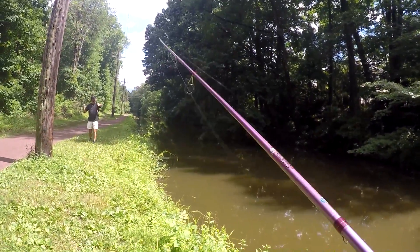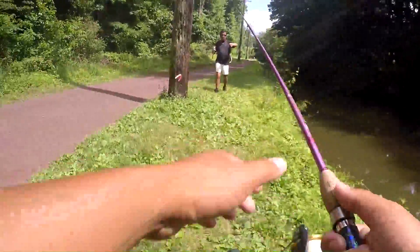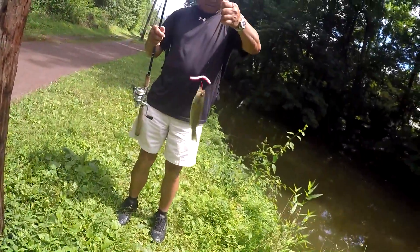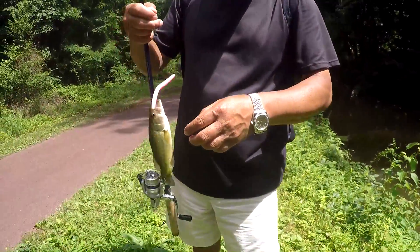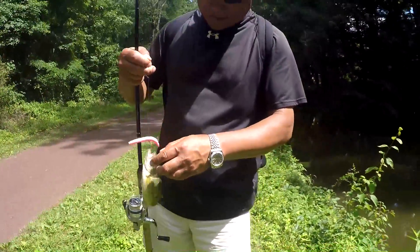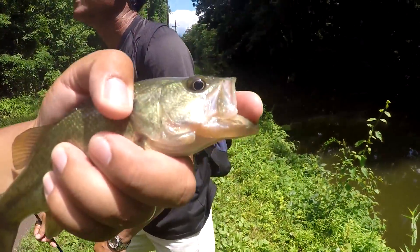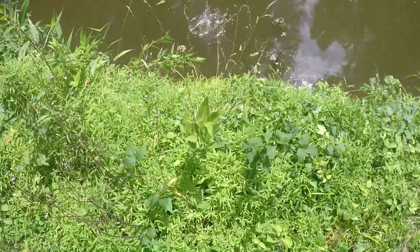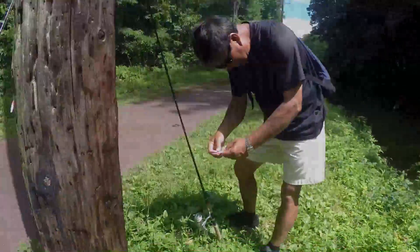No kidding — my dad caught another bass, but this one is the smallest one of the day so far. Let's just give it a quick release. A small one, but my dad caught another largemouth bass. The senko is working — let's keep fishing.